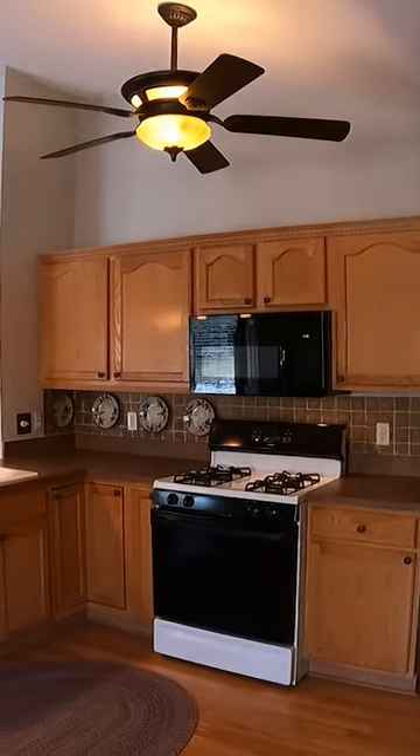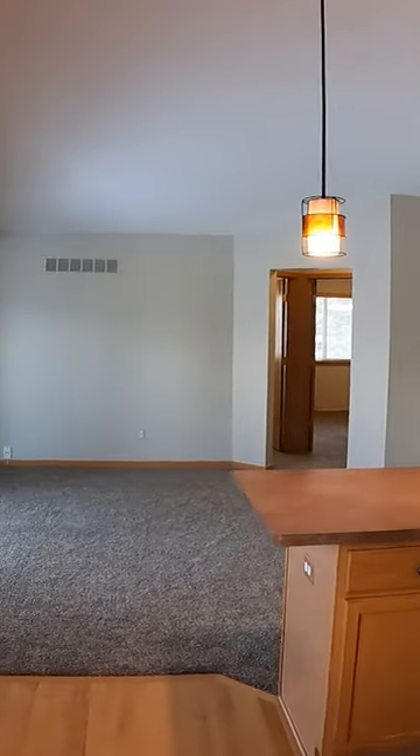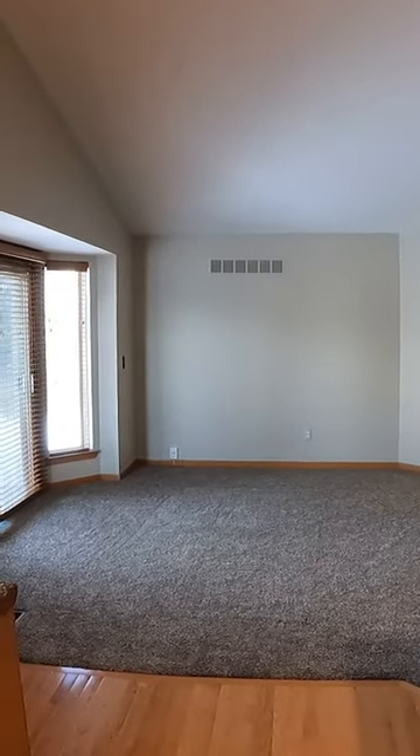My first favorite feature of the property is the open floor plan where you can sit and make dinner in the kitchen, overlook the dining space, and then overlook into the great room here.